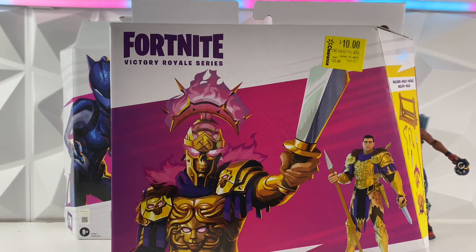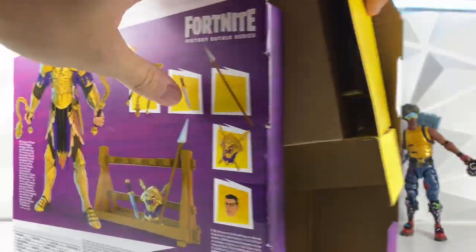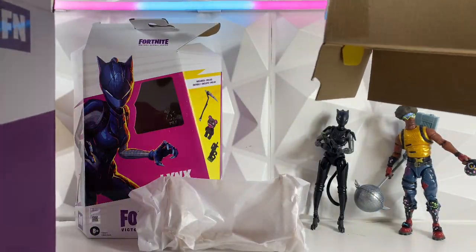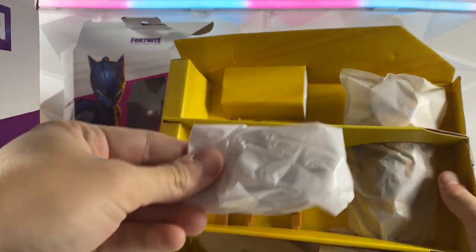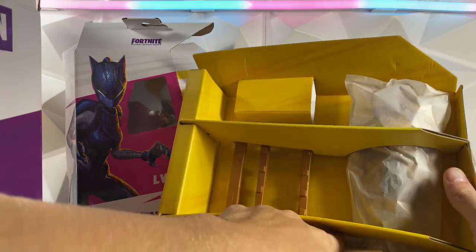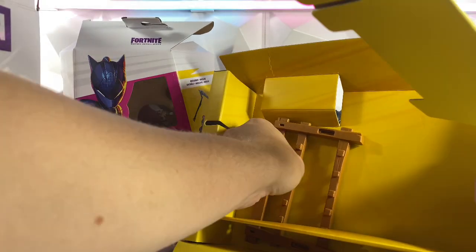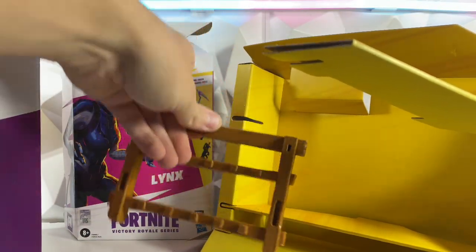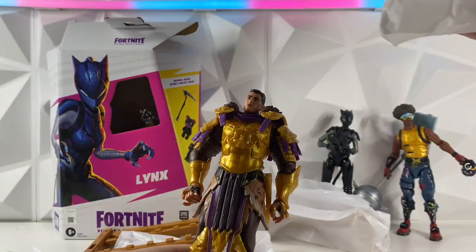Now let's go to one of these bigger sets. This one is one of the deluxe sets, and it was actually only ten bucks at Walmart, which is pretty crazy. Let's crack this one open. A bunch of stuff just fell out, but here we have a few different accessory things, and then the skin himself.